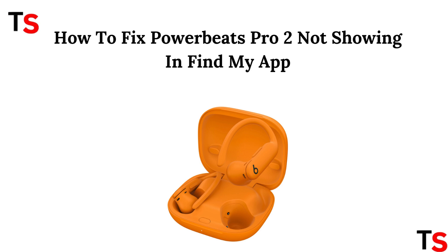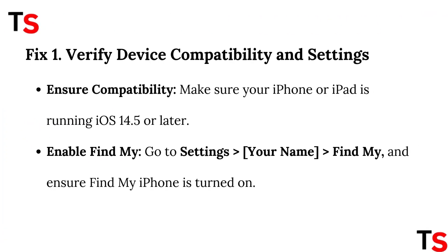How to fix PowerBeats Pro 2 not showing in Find My app. Fix 1: Verify device compatibility and settings.